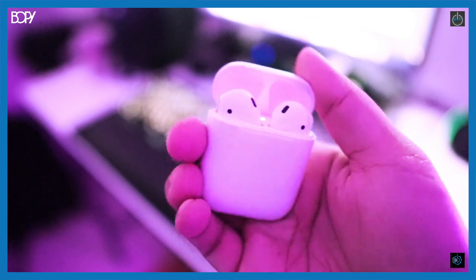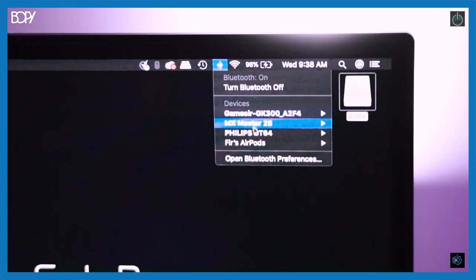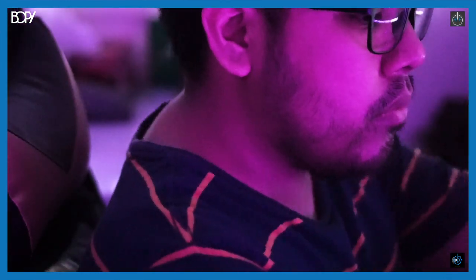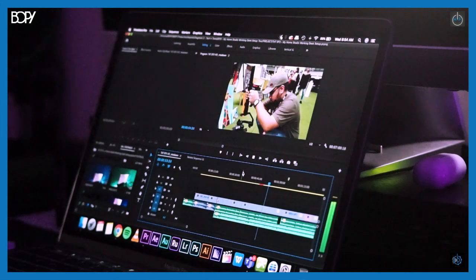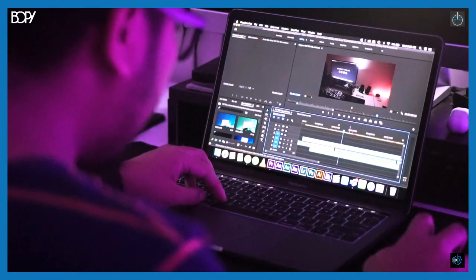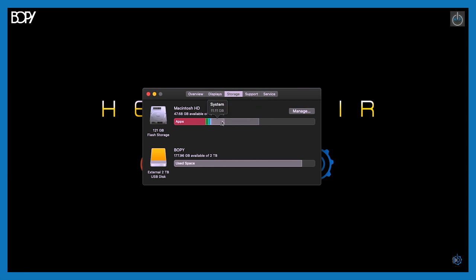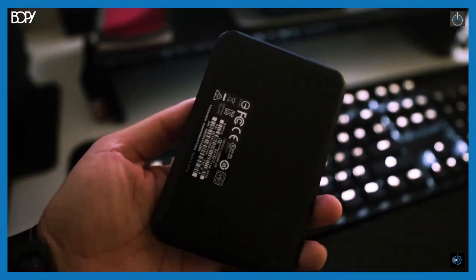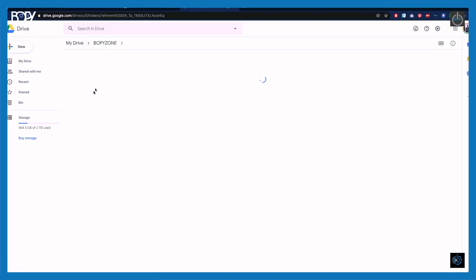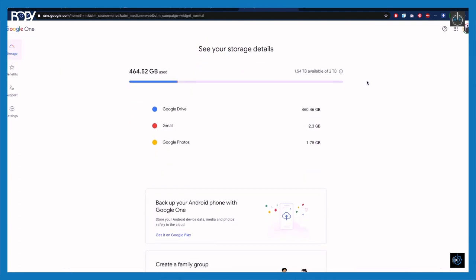The MacBook Pro 13 inch isn't the most powerful machine, but it's within an affordable range and more than enough for the creative work I'm involved in — except for storage. 128GB is never enough when working with large video and animation files. So I have a 2TB WD hard disk as my main storage and a 1TB Toshiba hard disk for Time Machine backup. I've also upgraded my Google Drive to 2TB for archive storage.